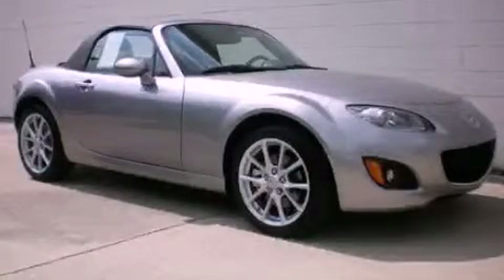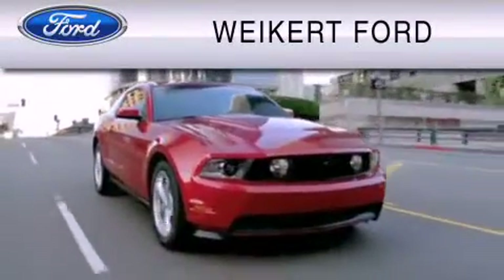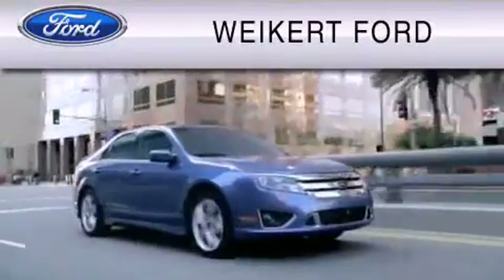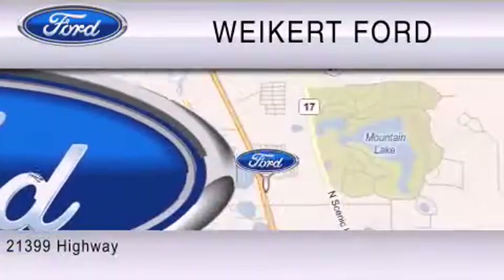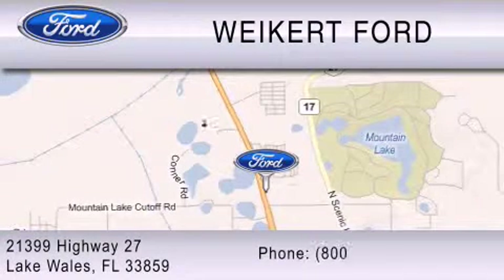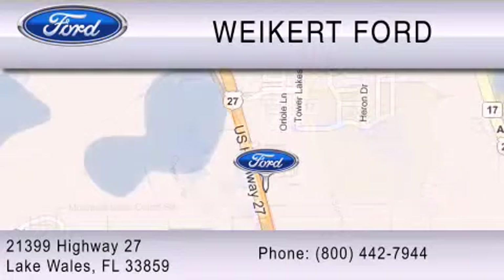Please call today to reserve this vehicle for a test drive. Weikert Ford is dedicated to do everything possible to ensure that the experience you have selecting your vehicle is as pleasant as possible. We are located at 21399 Highway 27 in Lake Wales, or contact us at 800-442-7944.